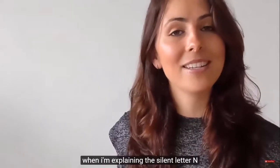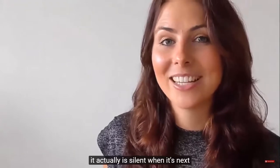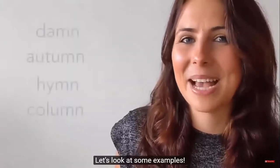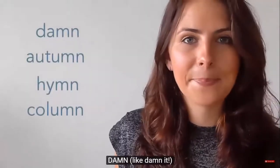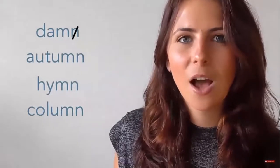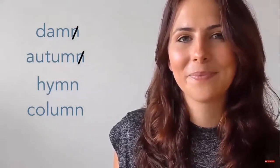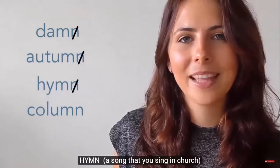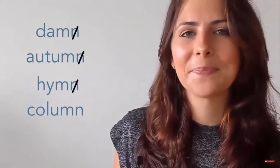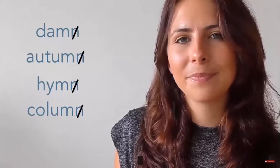It's important because when explaining the silent letter N, it's actually silent when it's next to M. Confusing, right? Let's look at some examples. Damn — like 'damn it.' Autumn. Hymn — a hymn is a song that you sing in church. Column.